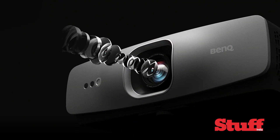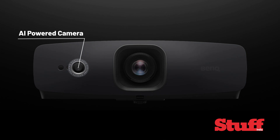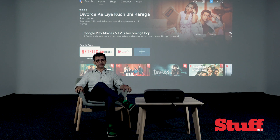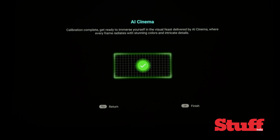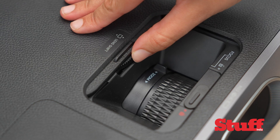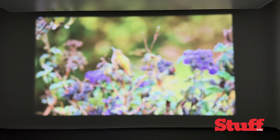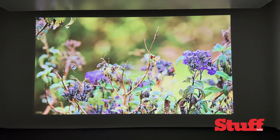This thing has got more sensors than an Iron Man suit, with a time-of-flight sensor and an AI camera that analyzes your room in relation to the projector's position. Unless you wish to place the W2720i on a hammock, it has enough tools to help you get the right size and proportion image on your screen. Vertical lens shift, keystone, eight-point corner fit, and a 1.3x zoom control ensure a generous area of installation.